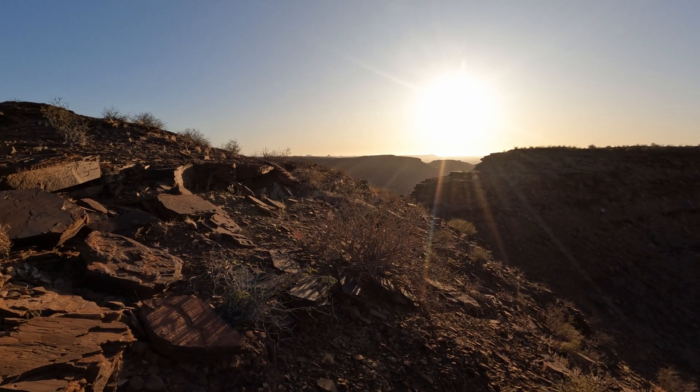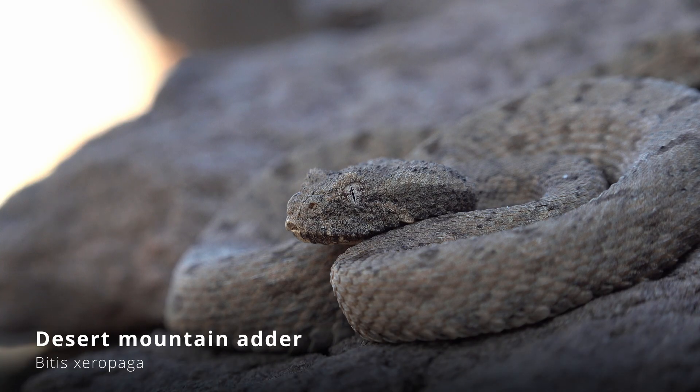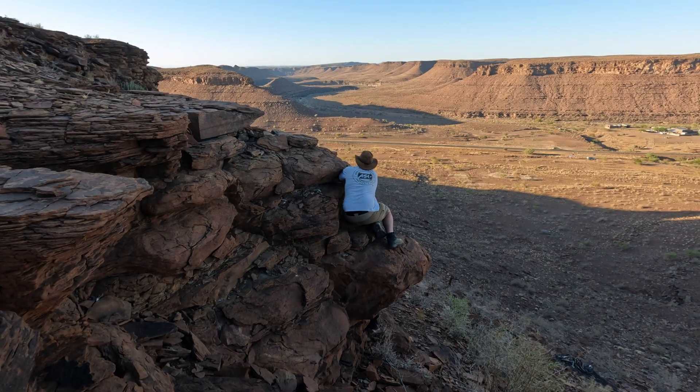It didn't take us long the next morning to find our target — one of the rarest in Namibia — the desert mountain adder. By the way, we shot an entire video on the vipers of Namibia, so don't forget to check that one out as well.